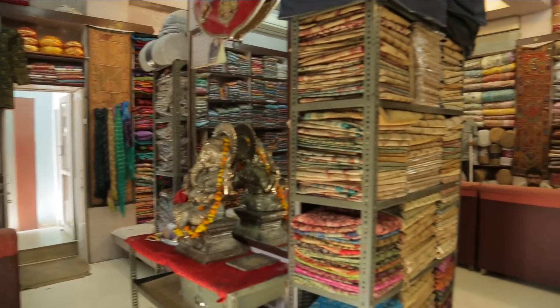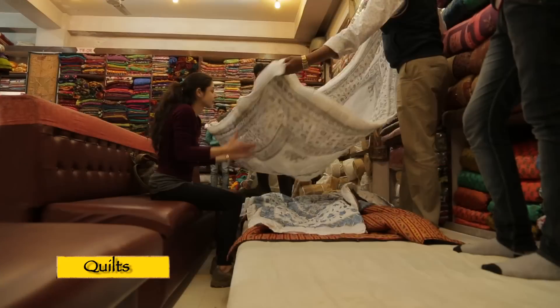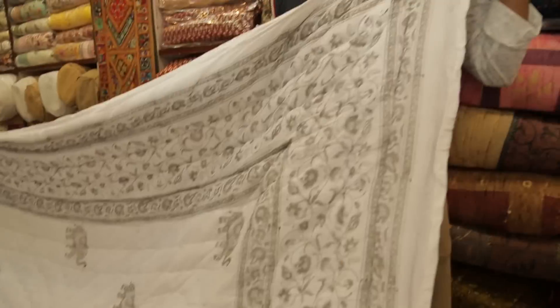So can I see some quilts now? I know you all are famous for the quilts as well. Oh wow, these are incredibly soft and very cozy — I just want to curl into bed with one of these right now.